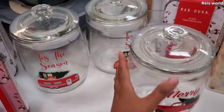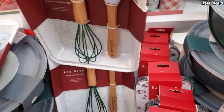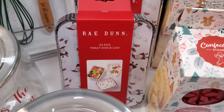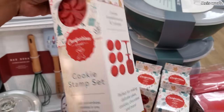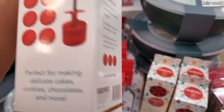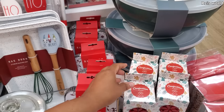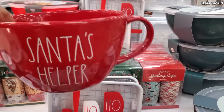Then we have 'Merry Christmas' with the truck. These are $13. I like this one — just your regular Santa cookie stamp set. These are $5. Plenty of snowflakes. And then we have Santa's helper — I'm surprised nobody bought this yet for $25.